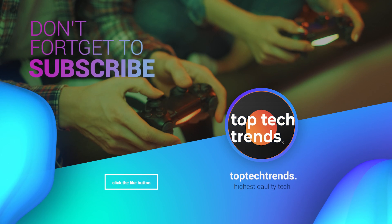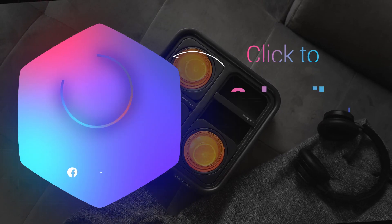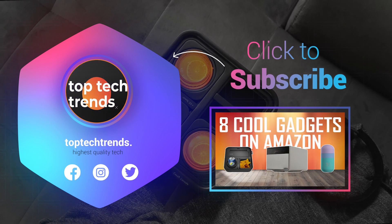If you want to keep up with the latest in tech, don't forget to hit that subscribe button. Thanks for watching, and until next time, stay tuned for more exciting tech surprises.